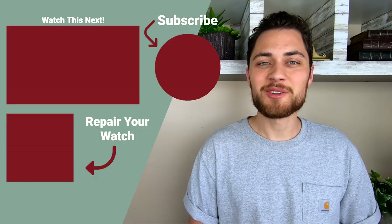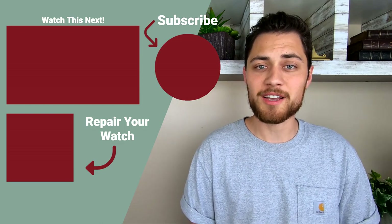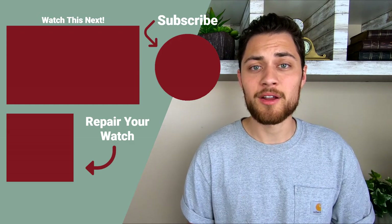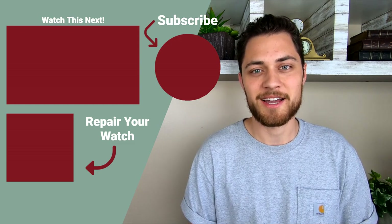I hope you enjoyed the video today. If you did, make sure to give it a like, and if you'd like to see more content from us, you can subscribe right here. And as always, if you need any help repairing your watch, the link to our website is right here. Thanks again for watching, and I'll see you next time.